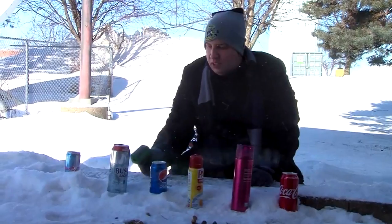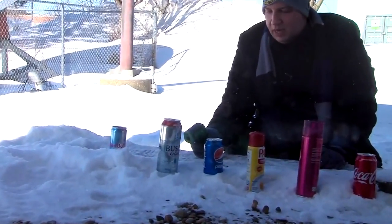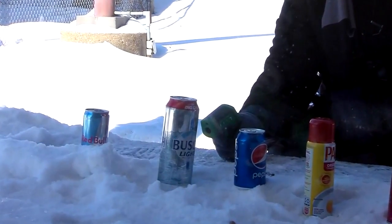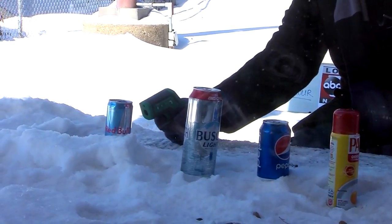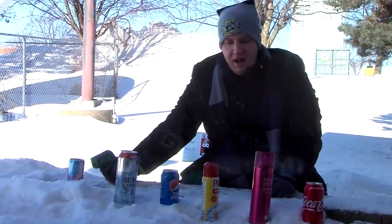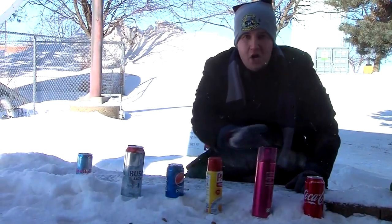Right now Pepsi is the winner as far as warmest goes. Bush Light — oh, we've got an even bigger winner: the Bush Light is at minus 28 degrees, so the Bush Light is the warmest. And then the Red Bull is also at about minus 33. So obviously the hairspray and the Pam are a little bit colder.